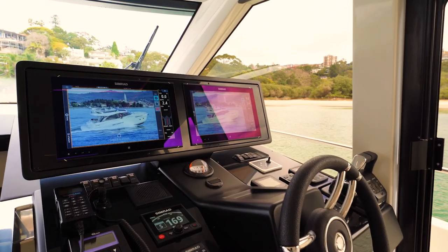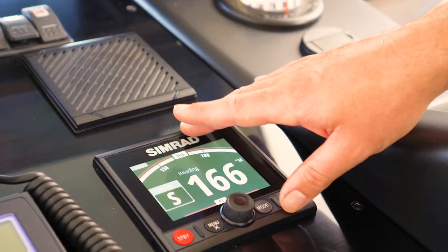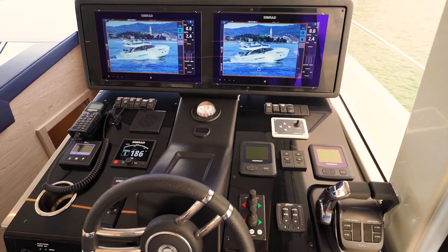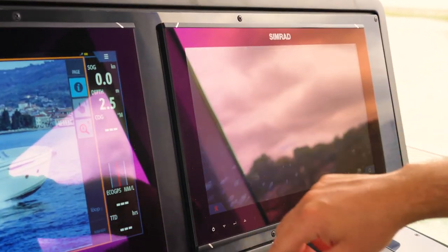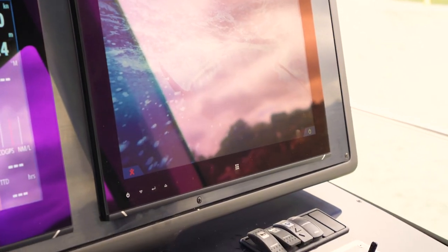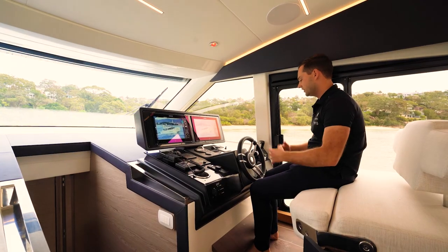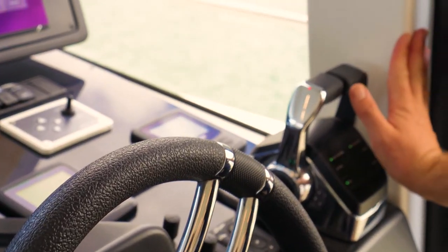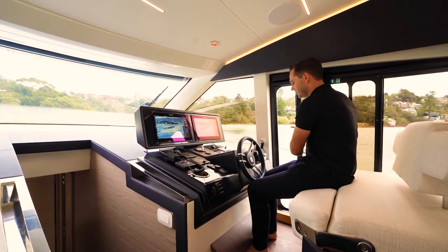The dash and helm station is very similar to what we have upstairs, albeit in a little more detail. We have the autopilot remote and a chain counter with a numerical readout, which we didn't have upstairs. We've also got the searchlight control. The chart plotters are exactly the same as upstairs — twin 16-inch Simrad plotters. The throttles are very easy to reach and are protected behind this pillar, so when the door is open someone walking past can't knock the throttles, which is a great safety feature.